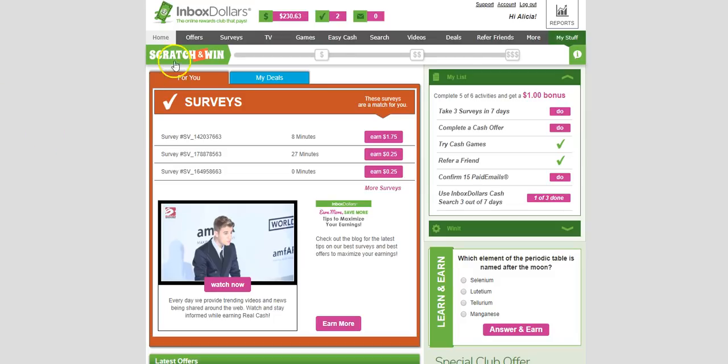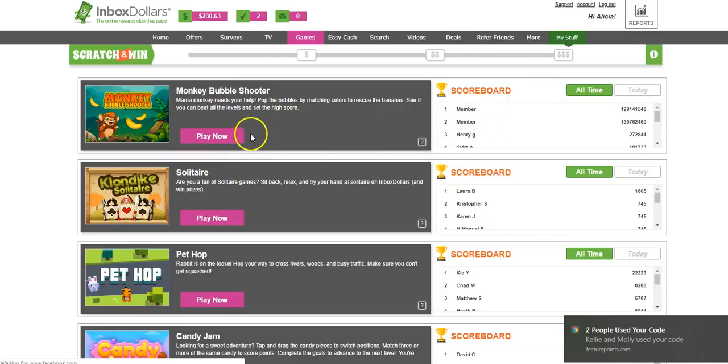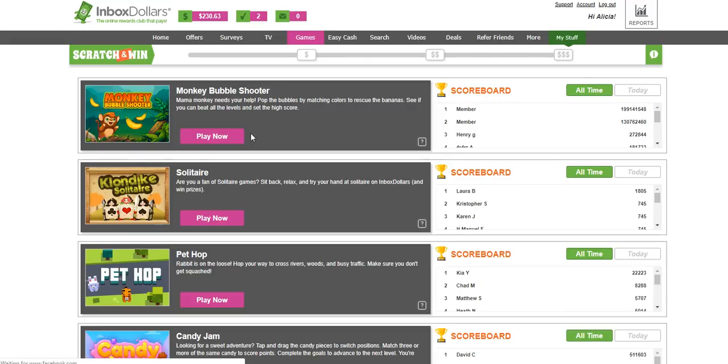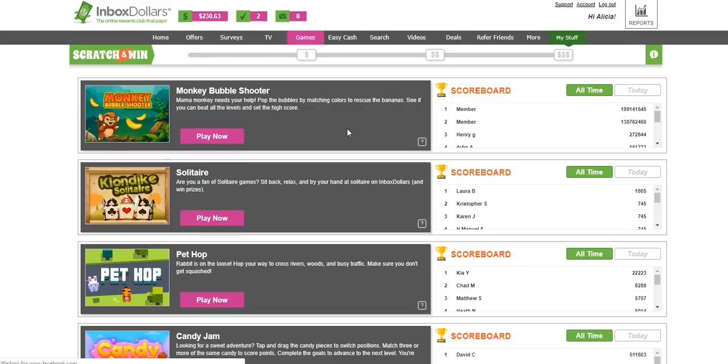I like to play games, and you can actually earn money playing games. You won't make a lot, but I like to play solitaire anyway. Every time you play a certain amount of games, this bar will fill up like a scratch-and-win. Once it gets a third of the way, it will allow you to scratch off and win something. You can wait until two-thirds of the way or go all the way to the end — a lot of times I like to go all the way to possibly access a higher cash amount.